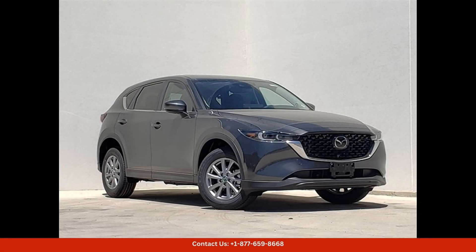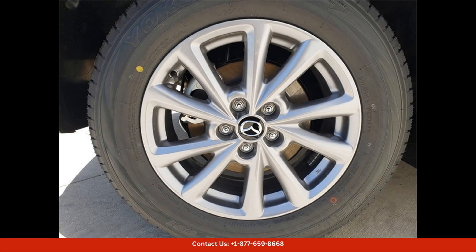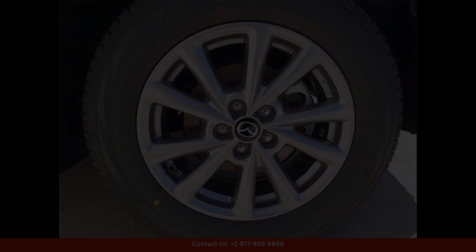The 2024 Mazda CX-5 25S Preferred Package in Machine Gray Metallic is a sleek and sophisticated SUV that is sure to turn heads on the streets of Austin, Texas. This model comes equipped with a powerful 2.5-liter engine that delivers a smooth and responsive driving experience.